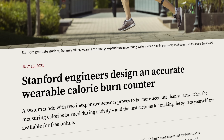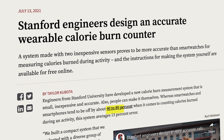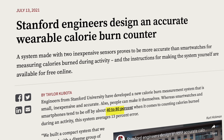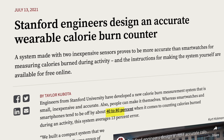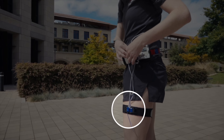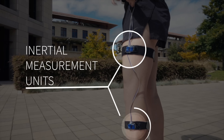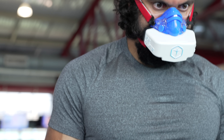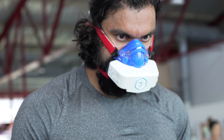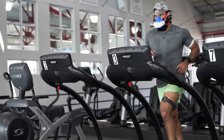An older Stanford study on wearables found an error rate of 40 to 80% on most devices because they use wrist motion and heart rate to calculate caloric expenditure. They built a device that goes on your thigh and lower leg and found it was more accurate. Obviously, the most accurate method is wearing a mask and measuring your CO2 and O2 levels — that's been found to be the gold standard for measuring calories burned.